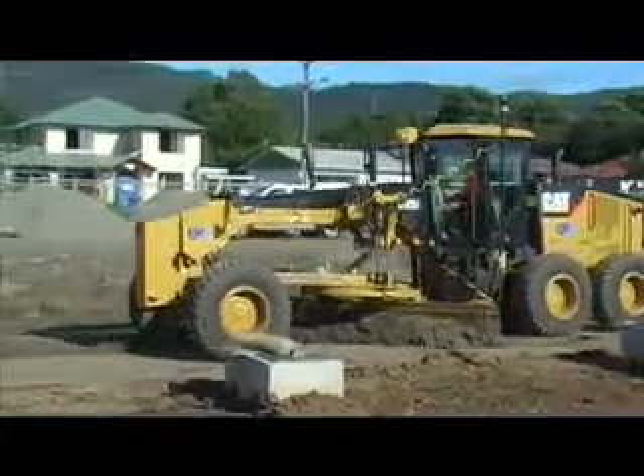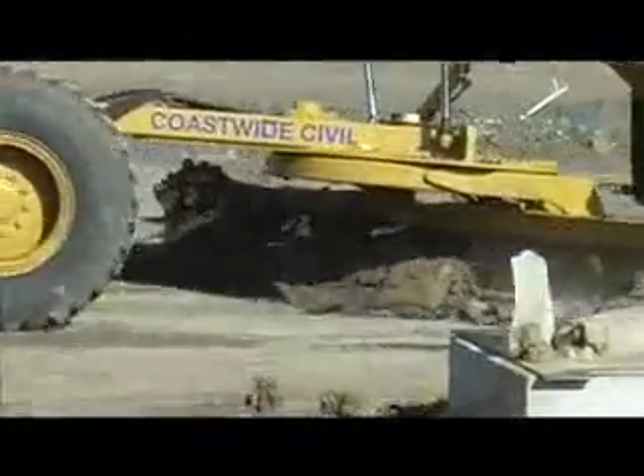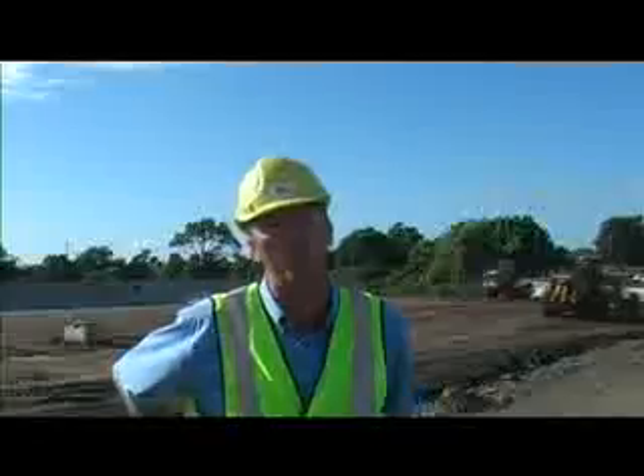We're getting between five and ten millimetre accuracy with our millimetre system. Our accuracy on the job is plus zero, minus fifteen, and we've been getting that tolerance with it.